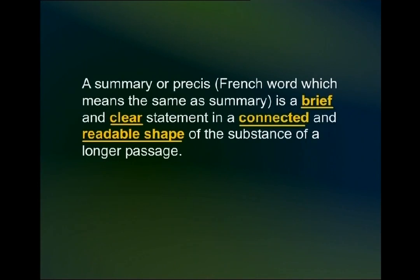A summary, or a précis — that's the French word which means the same as summary — is a brief, clear statement in a connected and readable shape of the substance of a longer passage. A summary or a précis is a brief and clear statement in a connected and readable shape of the substance of a longer passage.